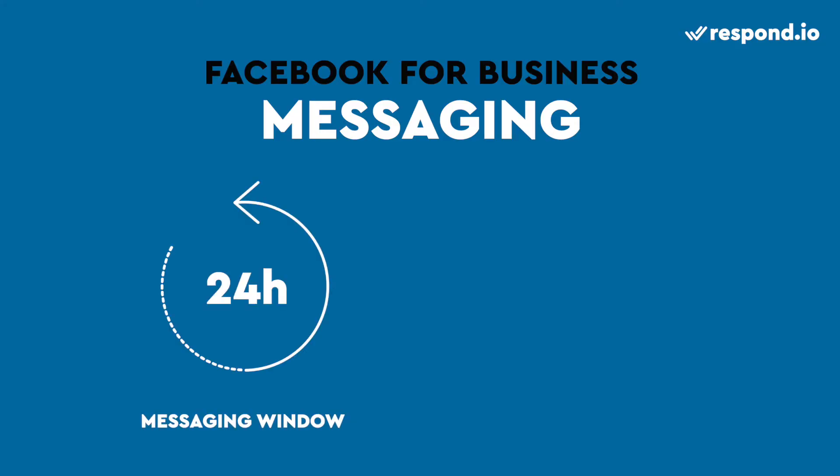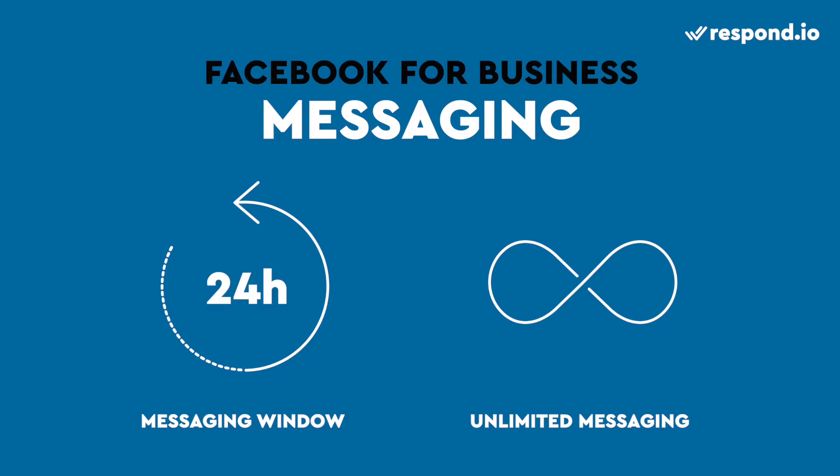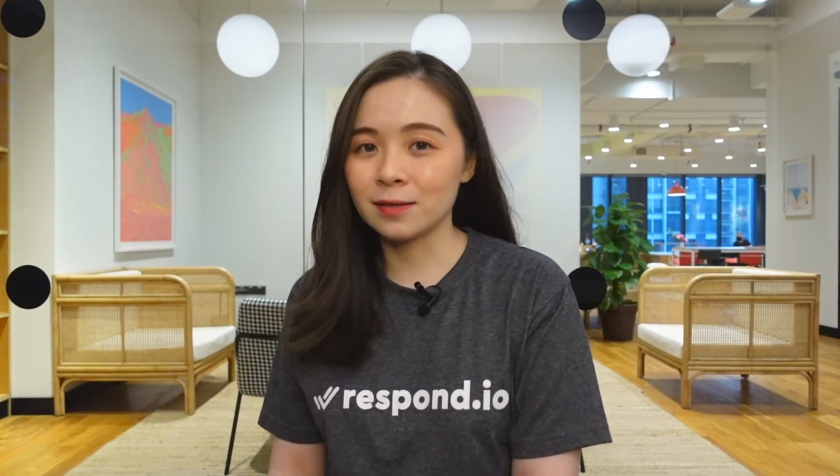Now that you know the best ways to start conversations with your customers, let's explore the rules Facebook has for messaging. The most important rule is called the messaging window. Facebook has a 24-hour messaging window that allows unlimited chats. Every time a customer sends you a message, the timer starts. This can be a problem if they message you when you're away for a day or more. After the messaging window closes, you can still respond using message tags.